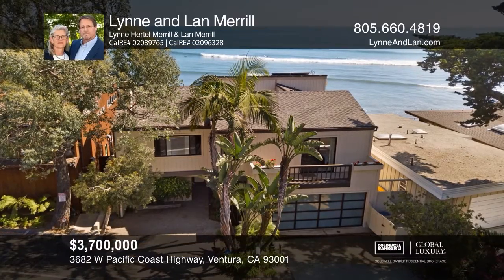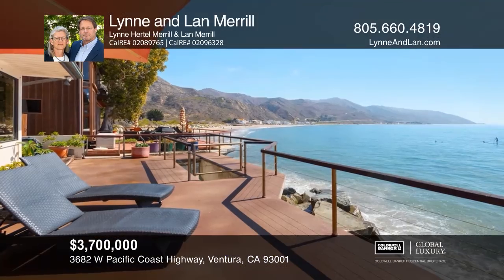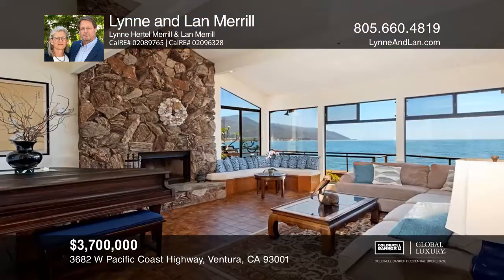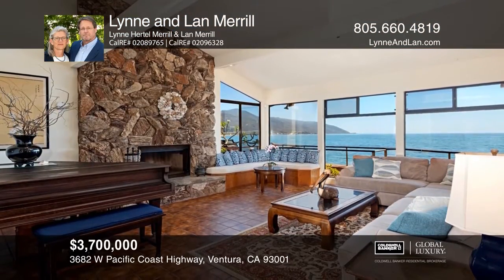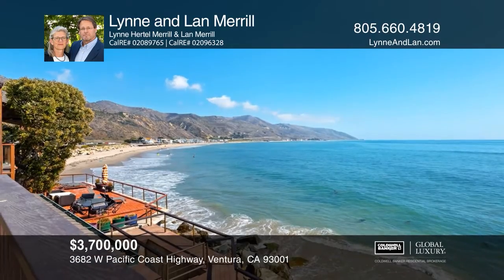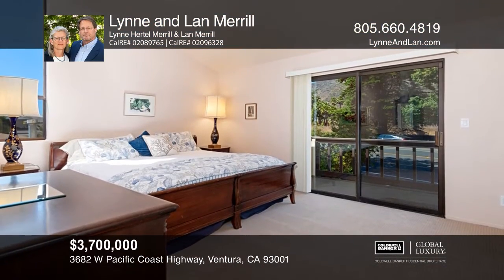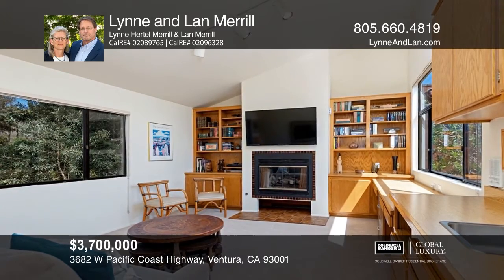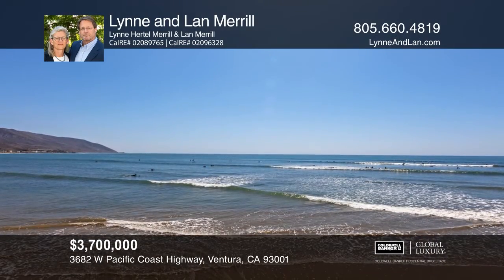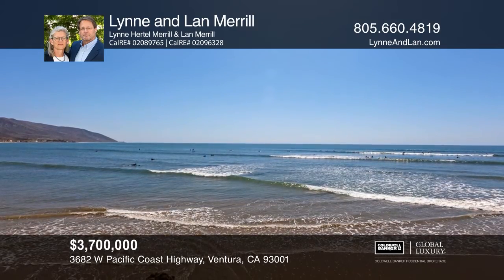This stunning three-bed, four-bath Faria Beach home is located on the famous Mondo's Cove. Entertaining guests with sandy beaches, dolphin watching, kayaking and surfing are all part of the beachside life from your exclusive deck. The living room has spectacular views of the beach and ocean, as do the dining room and kitchen. The light and airy master bedroom has dazzling views of the mountains and ocean from your private balcony. The home features two secondary bedrooms, and the bonus room includes a wet bar and a fireplace. Schedule your private viewing with Lynn and Lan Merrill at lynnandlan.com.